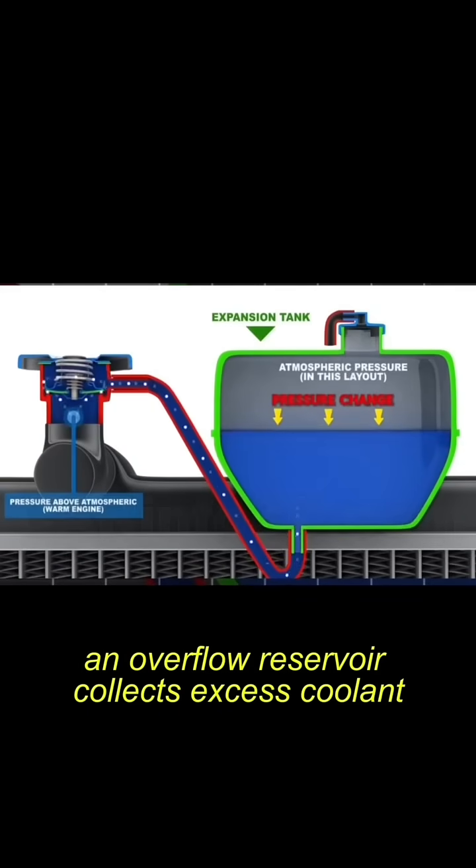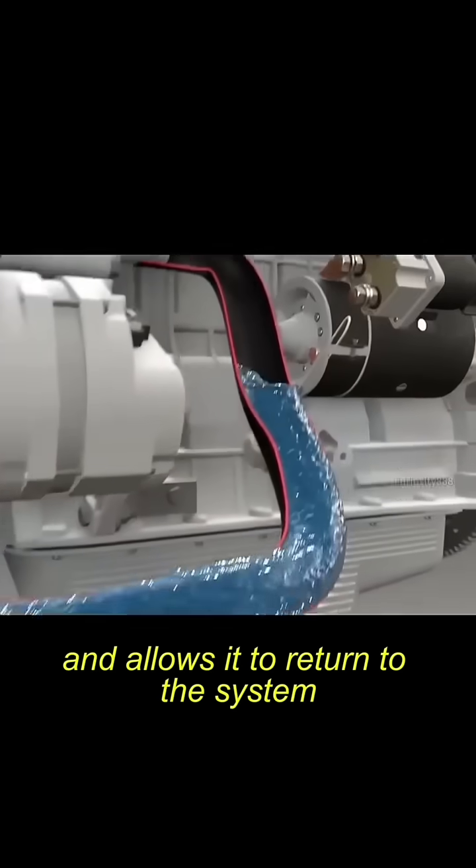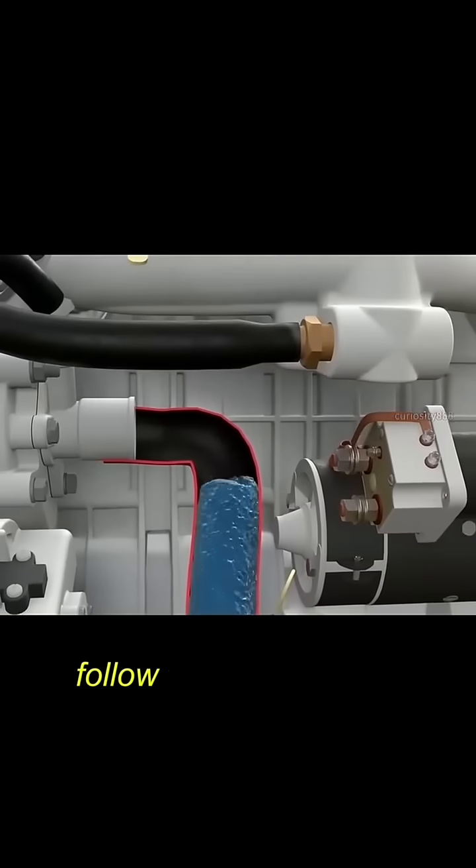An overflow reservoir collects excess coolant when the pressure rises due to high temperatures and allows it to return to the system when it cools down. Follow for more car tips.